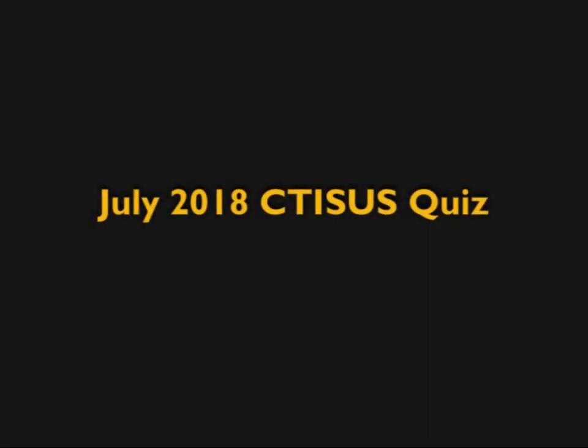Hi, this is Elliot Fishman and welcome to July 2018, the start of the new academic year and the seventh quiz of the year, or the first of the new academic year. I have 10 terrific cases and let's see how well you do.